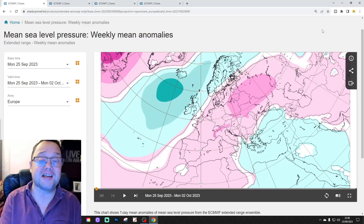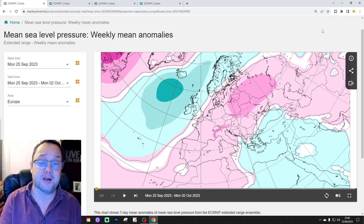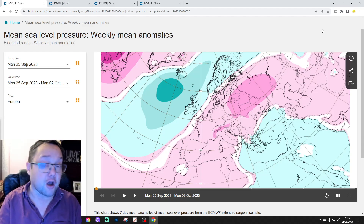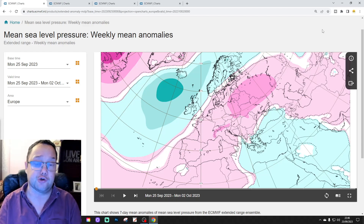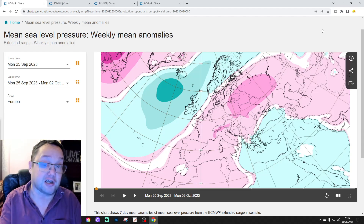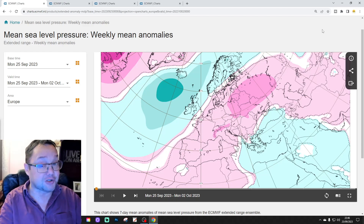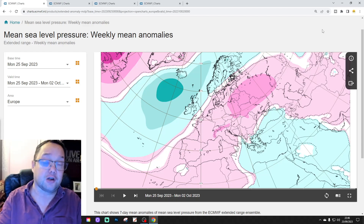Hello everyone, welcome back. We're doing the extended European Outlook for today's second video. As always on a Tuesday, we're having a look at the weather for the next 30 days — four weeks across not only the United Kingdom, but also across Europe. We'll also extend out to weeks five and six, because the charts are there. So this is your 30-day slash 42-day European Outlook.